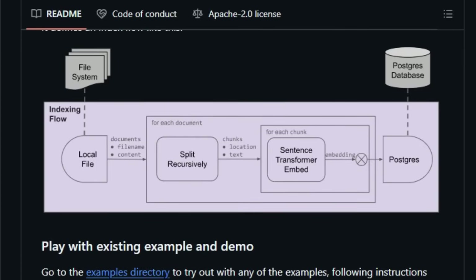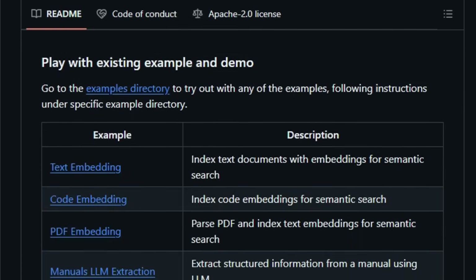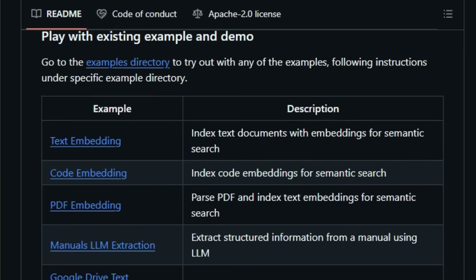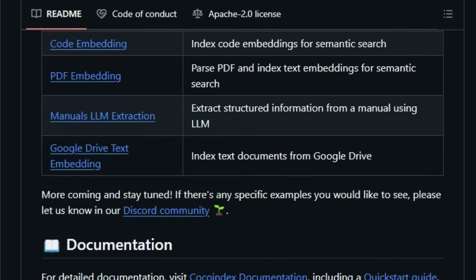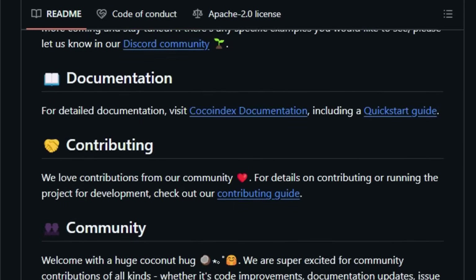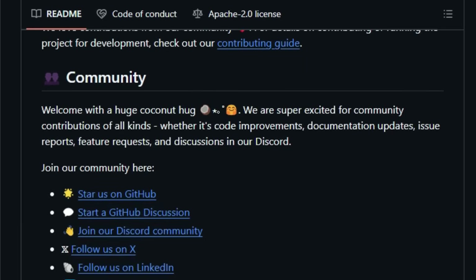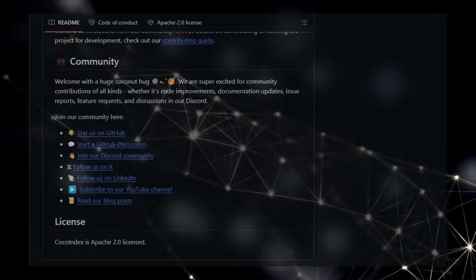Whether you're dealing with text documents, code, PDFs, or even data from platforms like Google Drive, Coco Index provides a robust framework to extract, transform, and index your data efficiently. It even handles the setup for vector databases like Postgres with the pgvector extension, making it ready for embedding-based semantic search. For anyone looking to build intelligent AI systems that rely on up-to-date and precisely transformed data, Coco Index offers a unique and powerful solution.